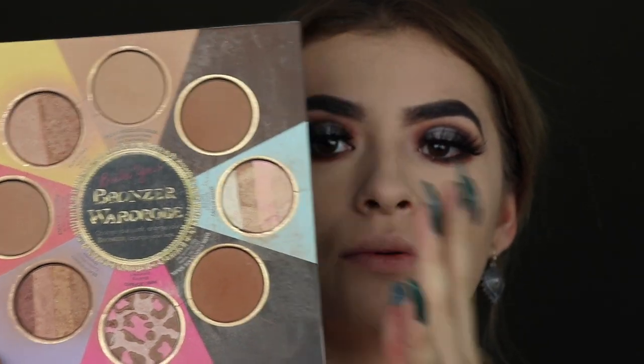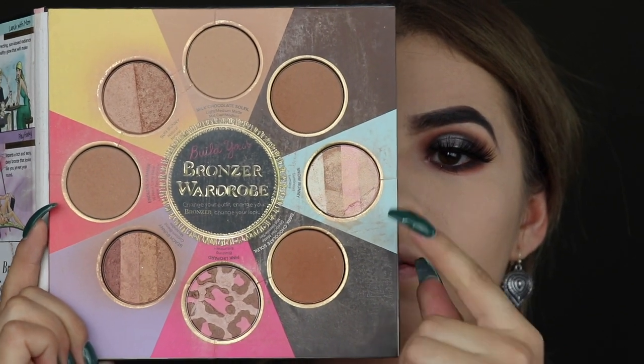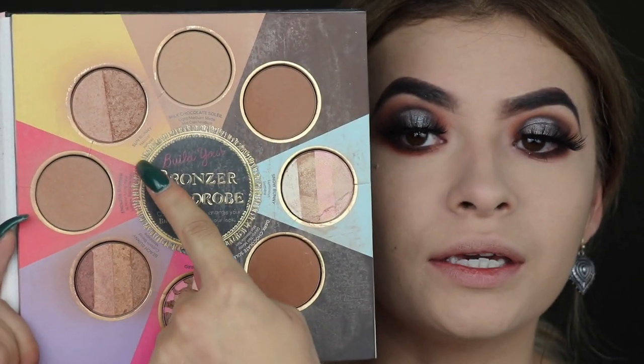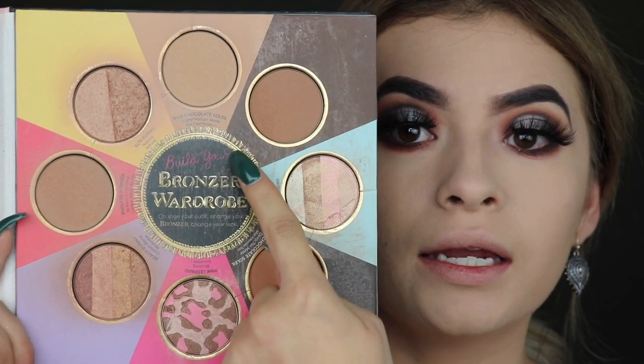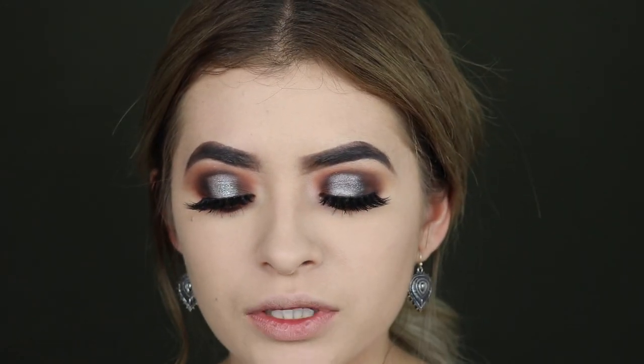I really lack face products. I have so many palettes where I don't need any more bronzers — I have like eight bronzers. I'm taking Sun Bunny and Chocolate Soleil and mixing both to create a nice bronzer look, using the Morphe 529 brush.